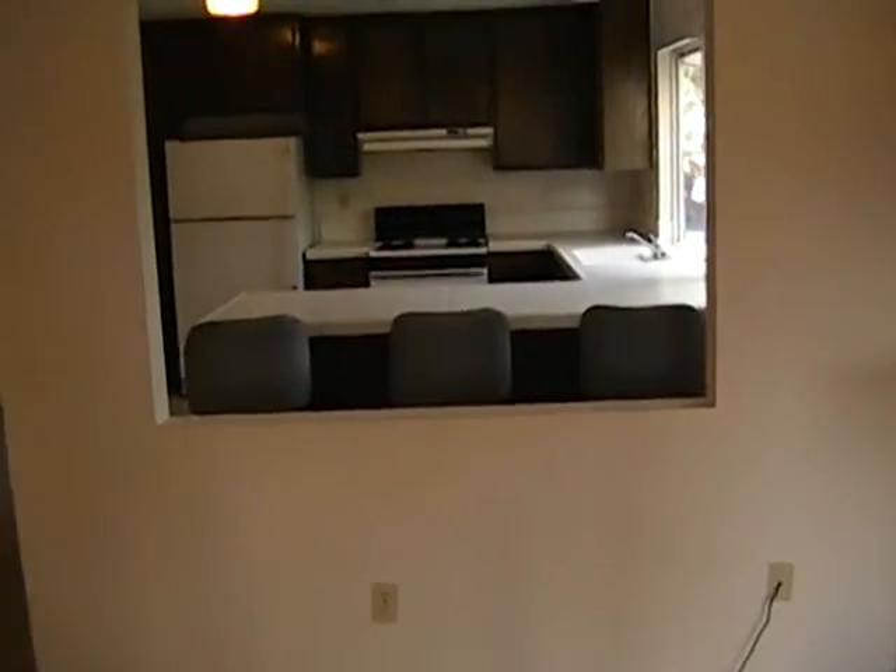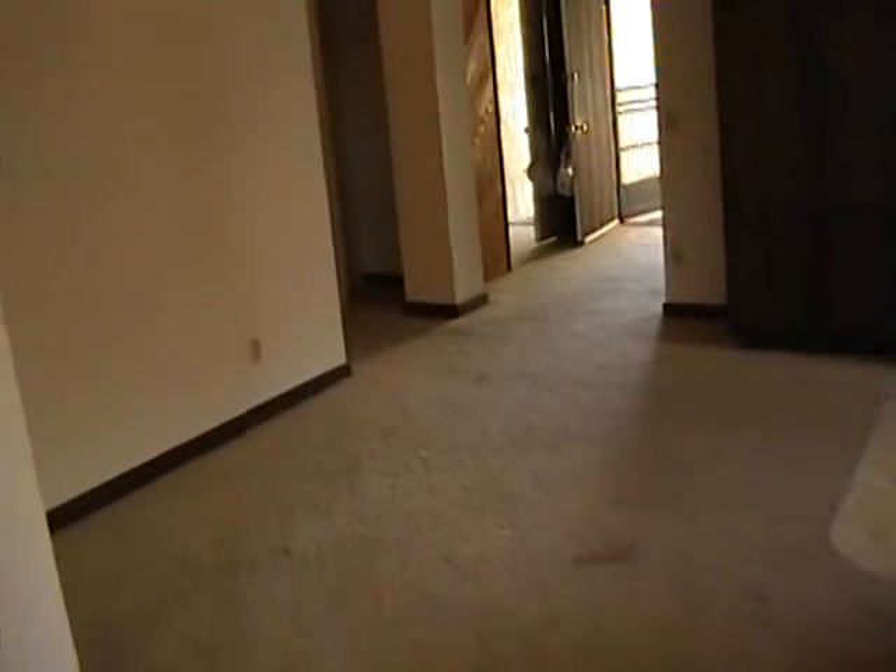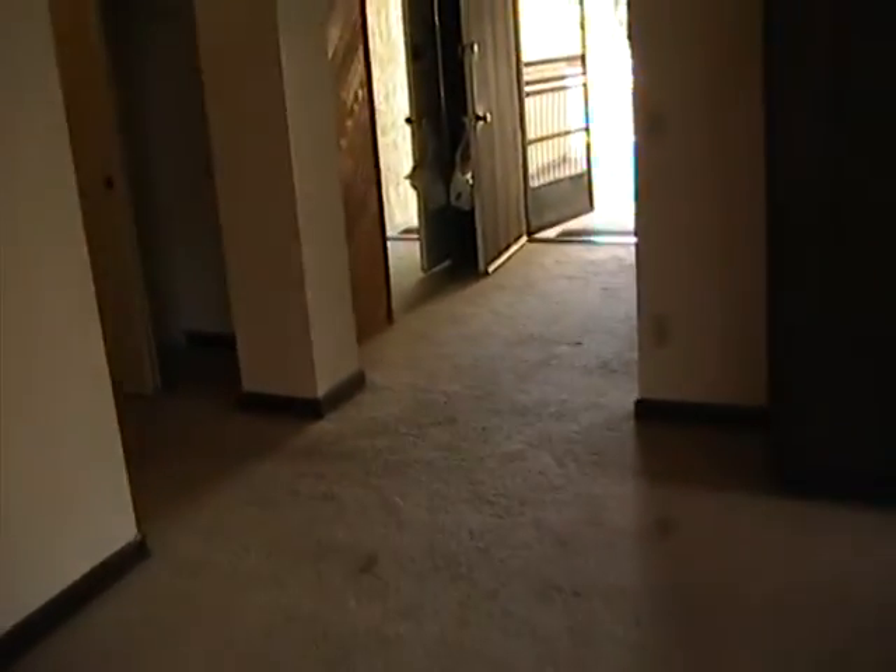We have a cutout that looks into the kitchen. Let's go down the hallway and see what we have there. Here's a closet, here's your furnace right in there, and this is going to be the garage — we'll take a look at that in a minute.